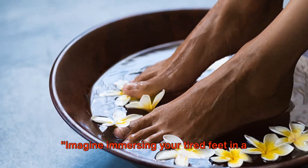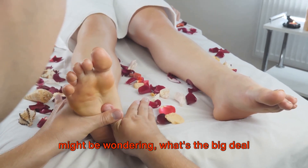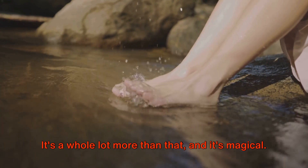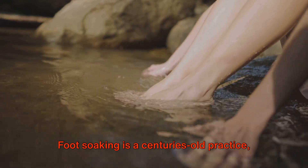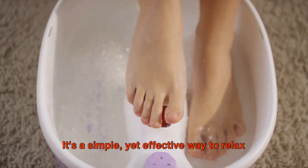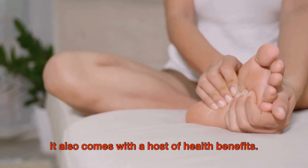Imagine immersing your tired feet in a soothing, aromatic foot soak. Now, you might be wondering what's the big deal about soaking your feet? Well, it's not just about dipping your feet into warm water — it's a whole lot more than that, and it's magical. Foot soaking is a centuries-old practice, a ritual passed down from generation to generation. It's a simple yet effective way to relax and unwind after a long day, and it comes with a host of health benefits.